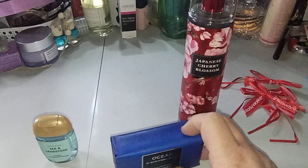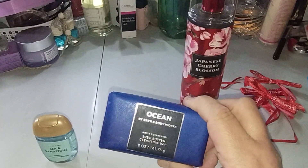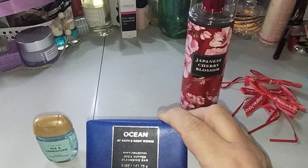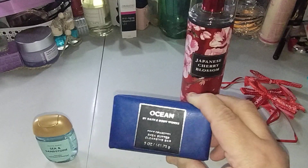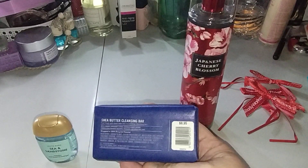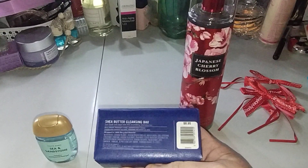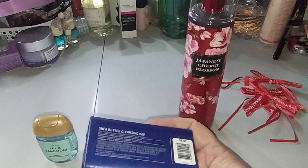Now, the Ocean. I had birthday rewards — my birthday was on the 17th. This Ocean Shea Butter Cleansing Bar was $8.95. The birthday rewards let you get something up to $9.95 for free, so I saved them that dollar and got just this one.